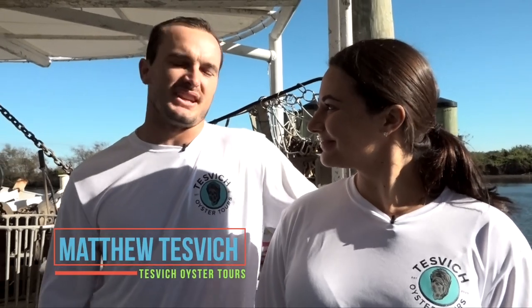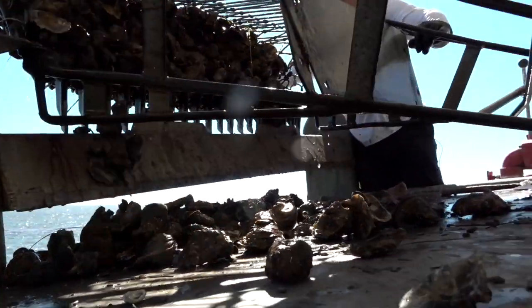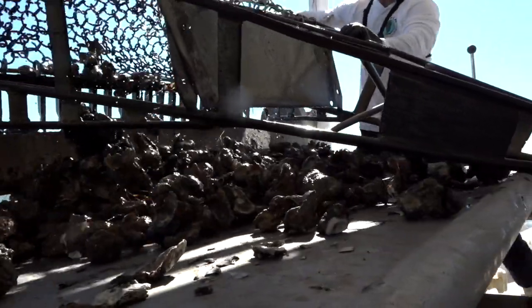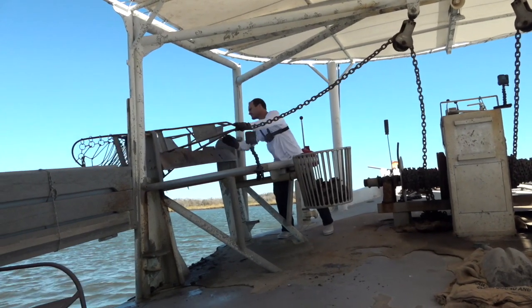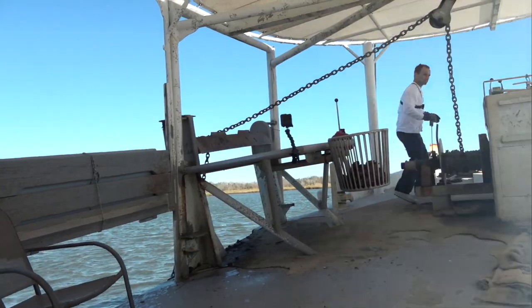To piggyback off what Eden said, it never fails — any time I bring friends or family members out in the bayou who have never seen the process, you dump that first dredge of oysters and they're just looking wide-eyed. They've never seen it before. You can tell they have a hundred different questions but they don't even know where to start. With the tours we're offering now, we'll be able to answer any question you have.